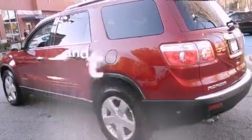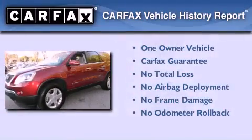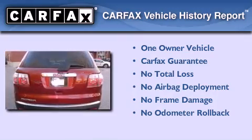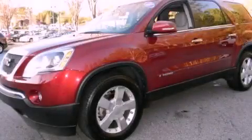This vehicle has fewer than 65,000 miles on the odometer. This GMC has had only one owner and it qualifies for the Carfax Buyback Guarantee. Contact us today to schedule your opportunity to see this automobile in person.